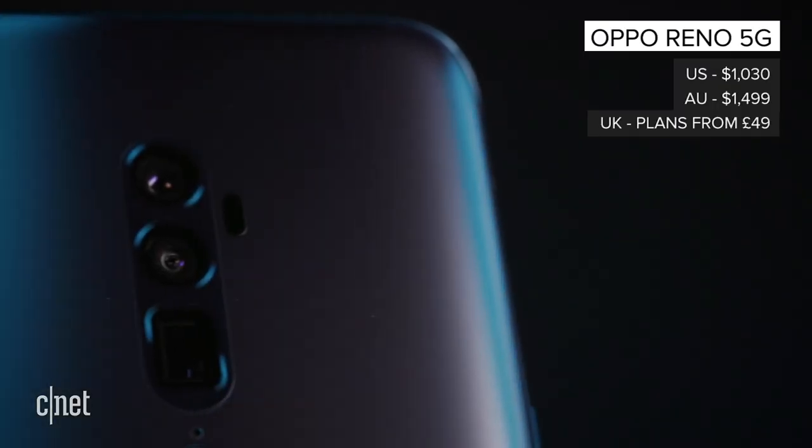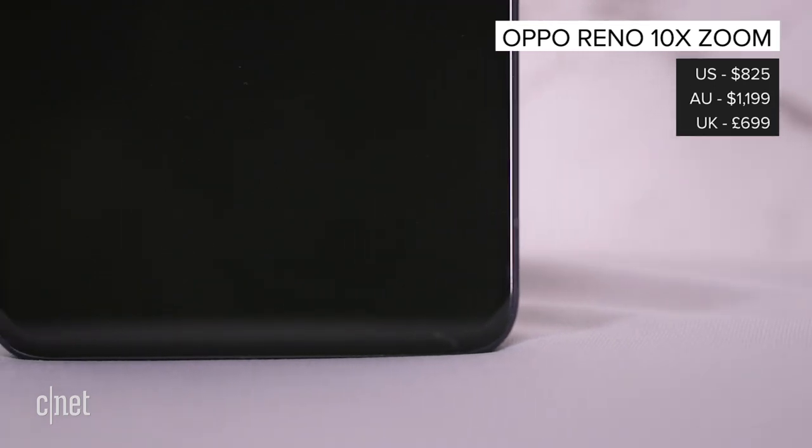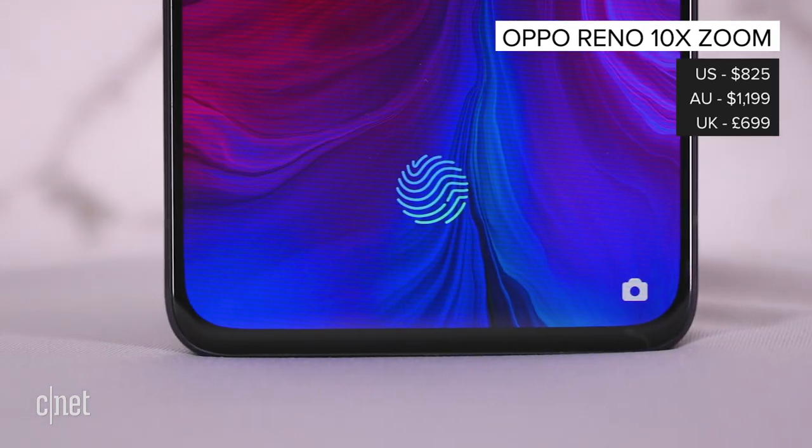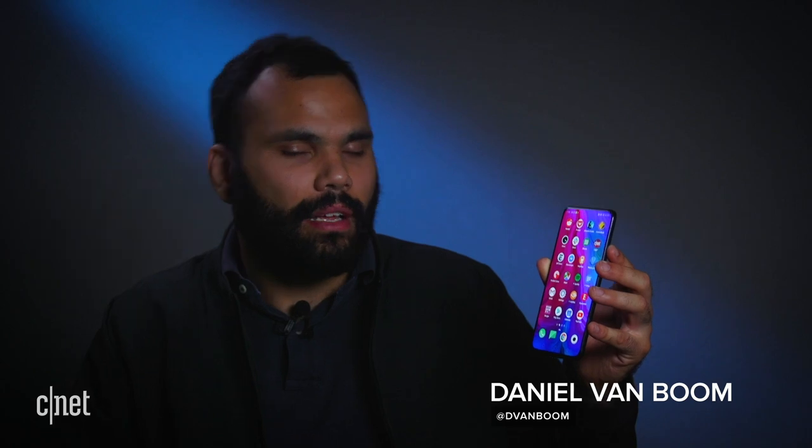There's also a 4G version, the Oppo Reno 10X Zoom, which is identical to the Reno 5G in all ways, except 5G. It may be the future of mobile internet, but right now, the best-selling points about the Oppo Reno 5G actually have nothing to do with 5G.